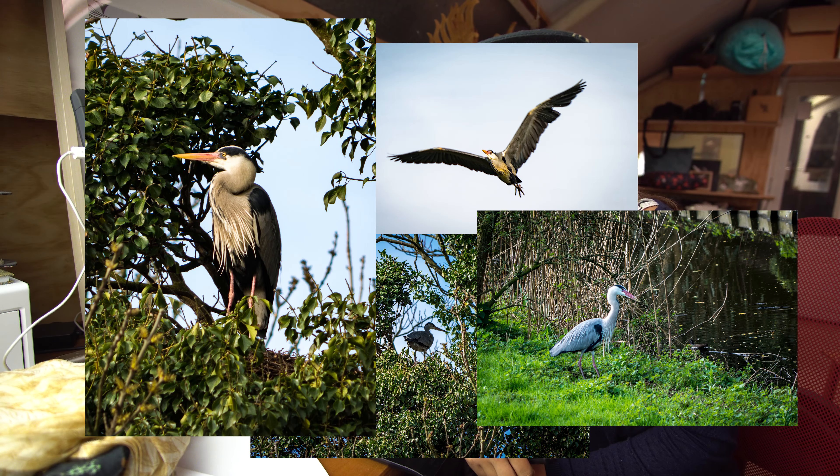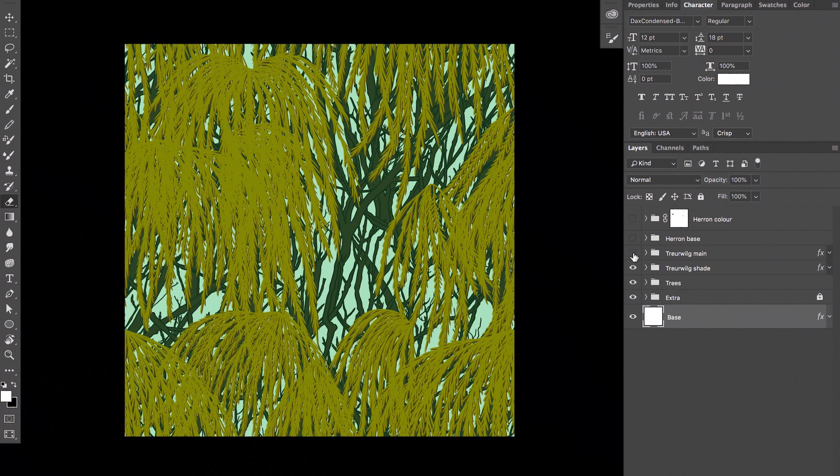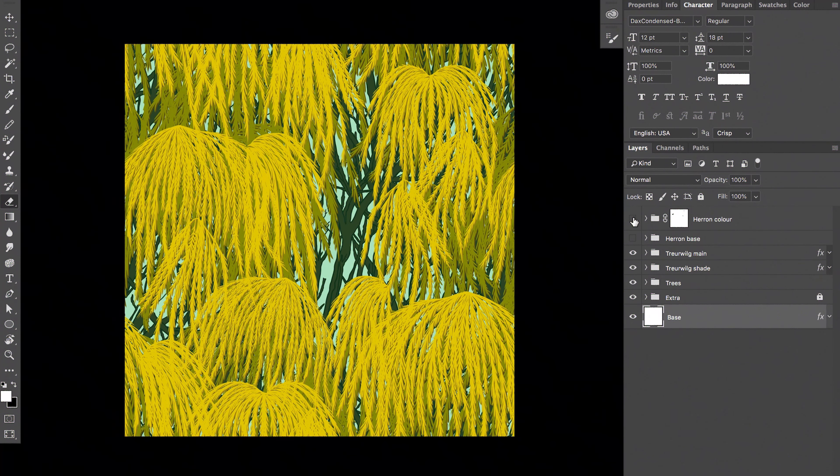We're back in the studio! A while ago we took these pictures of the gray heron. When we were making the print we always start by drawing the animals first, so the herons are drawn and now we're creating the background, which I'm doing here. As a second layer I'll be adding some leaves, using the trees in which they live as reference.